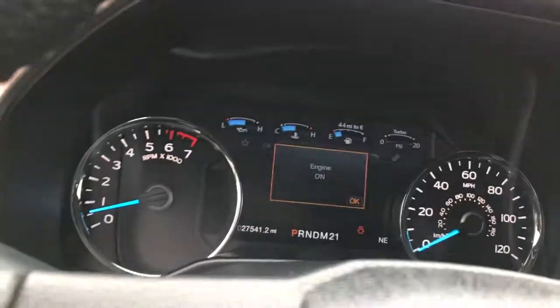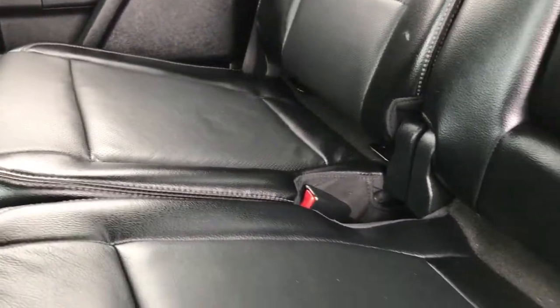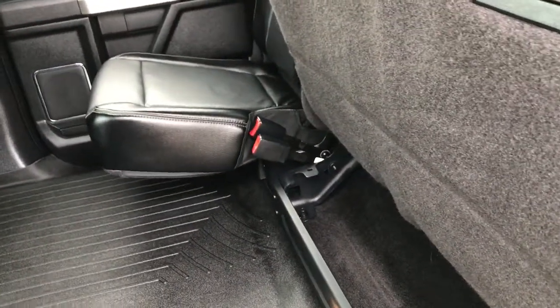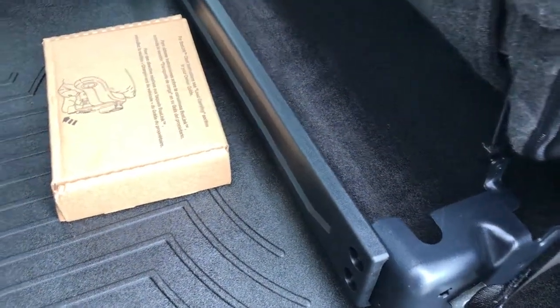The passenger seat is very clean as well — no rips or tears on that. We have a WeatherTech floor mat on that side as well. The back seats are very clean. You've got the latch child safety system and just a ton of room in these crew cabs. There are WeatherTech floor mats back there too. These seats do fold up for extra storage, with a little bit of storage underneath, including enclosed storage underneath.